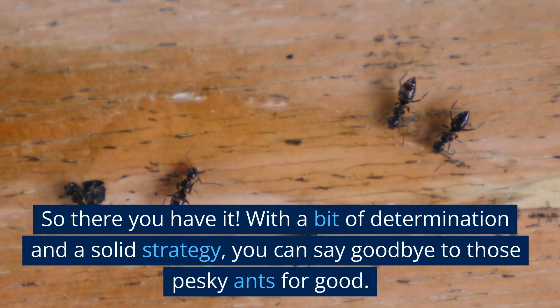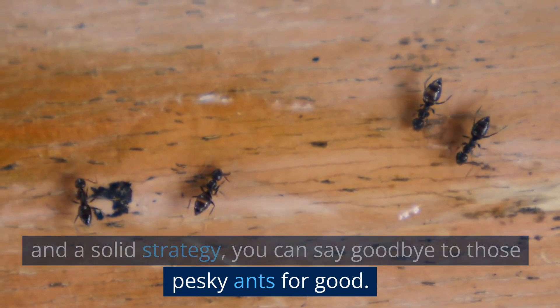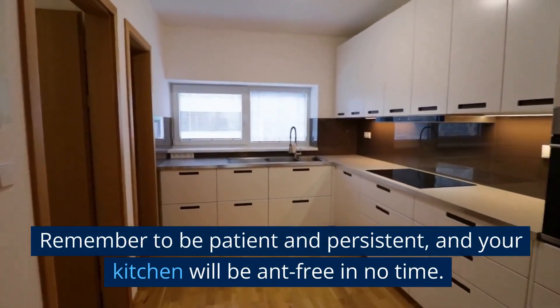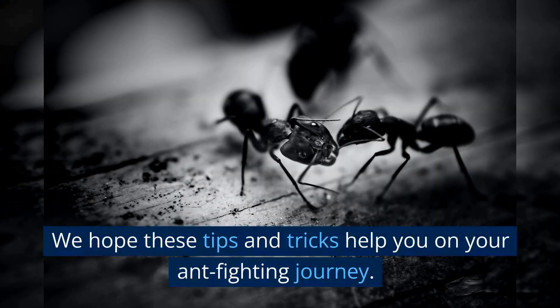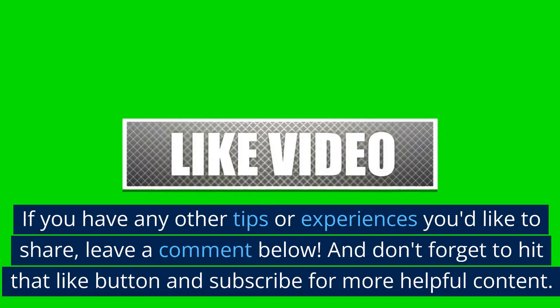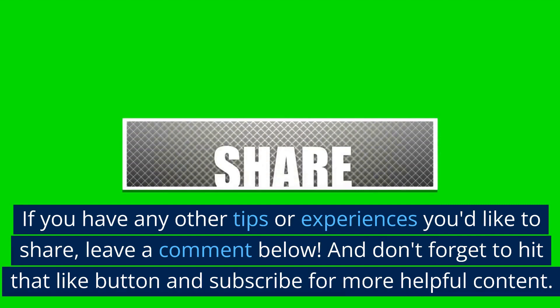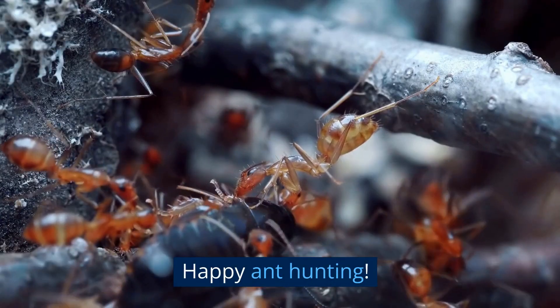So there you have it. With a bit of determination and a solid strategy, you can say goodbye to those pesky ants for good. Remember to be patient and persistent, and your kitchen will be ant-free in no time. We hope these tips and tricks help you on your ant-fighting journey. If you have any other tips or experiences to share, leave a comment below, and don't forget to hit that like button and subscribe for more helpful content. Happy ant-hunting!